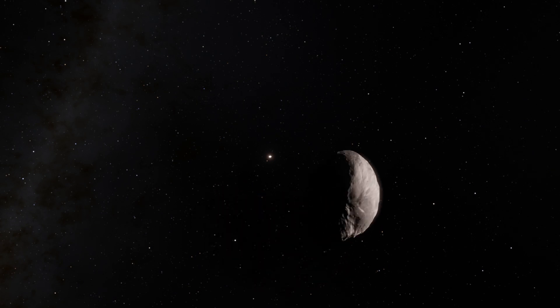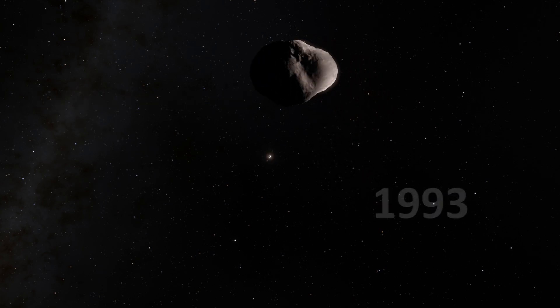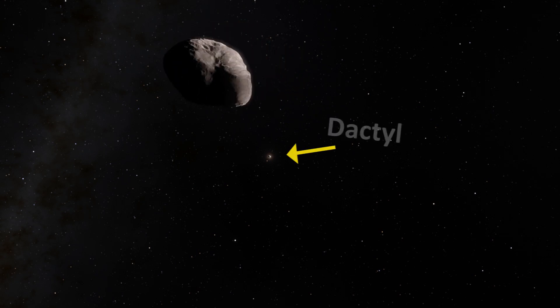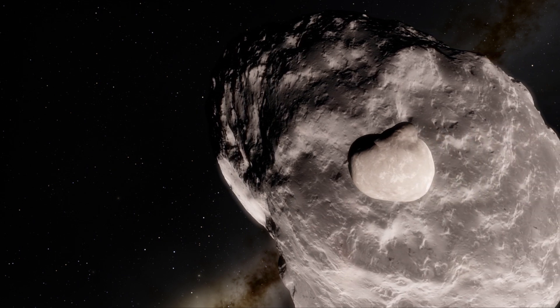243 Ida is the second asteroid visited by a spacecraft, the Galileo spacecraft, in 1993, and the first found to have its own moon named Dactyl. However, its orbit around Ida could not be determined with much accuracy.